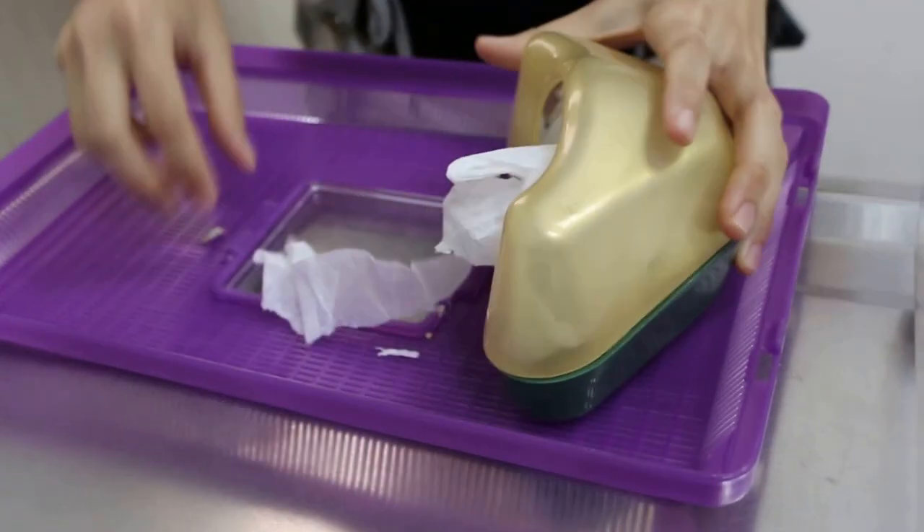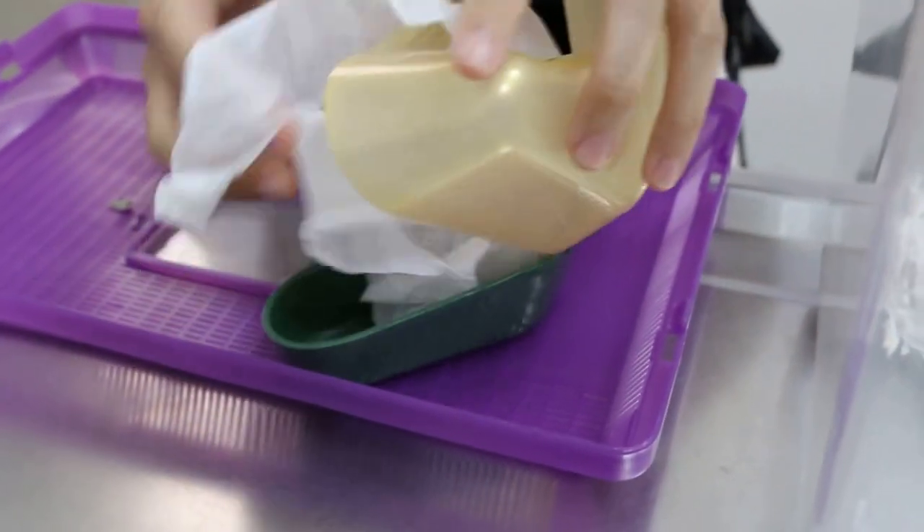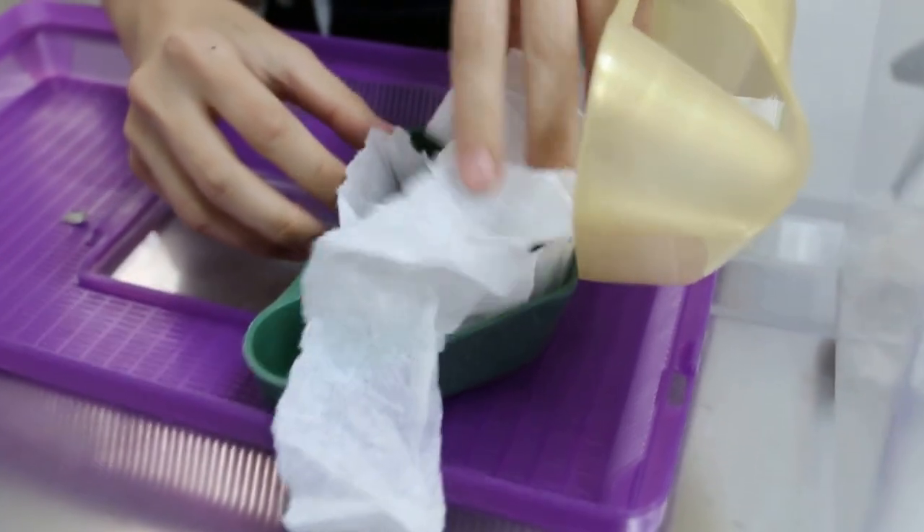1st of February 2015, Sunday morning, nearly 10 a.m. This dwarf hamster, female, one and a half years old, comes in.